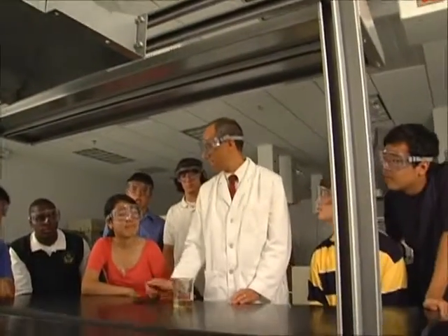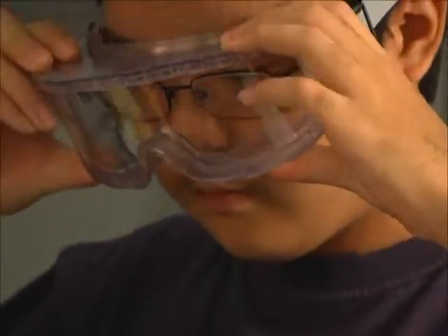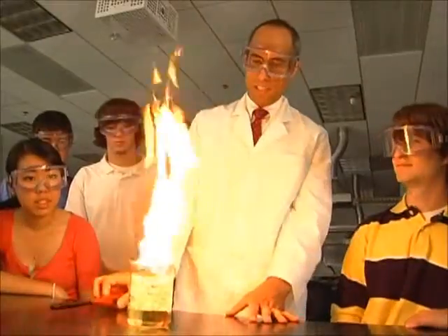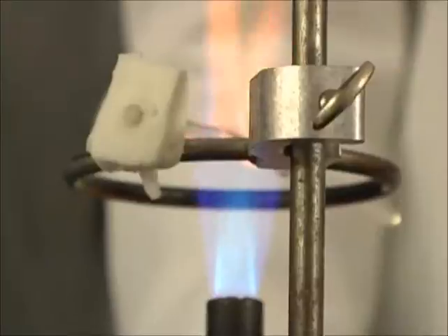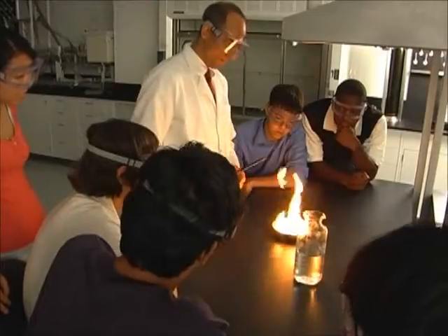We're going to do some experiments today that show the science associated with fire. My name is Morgan Hurley. I'm a fire protection engineer.